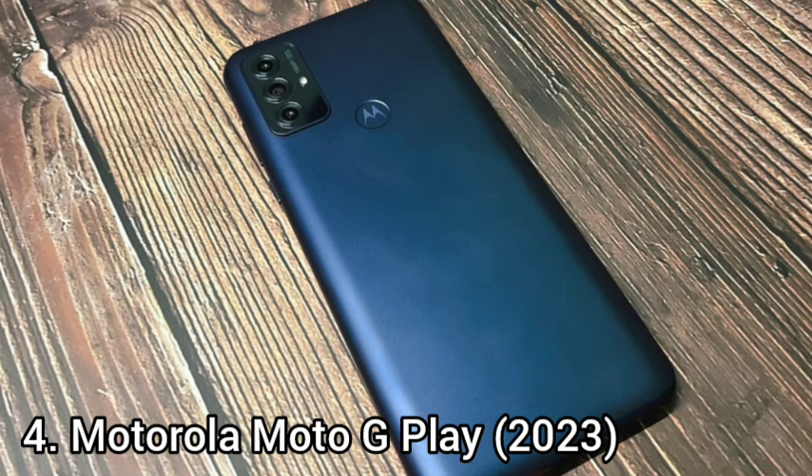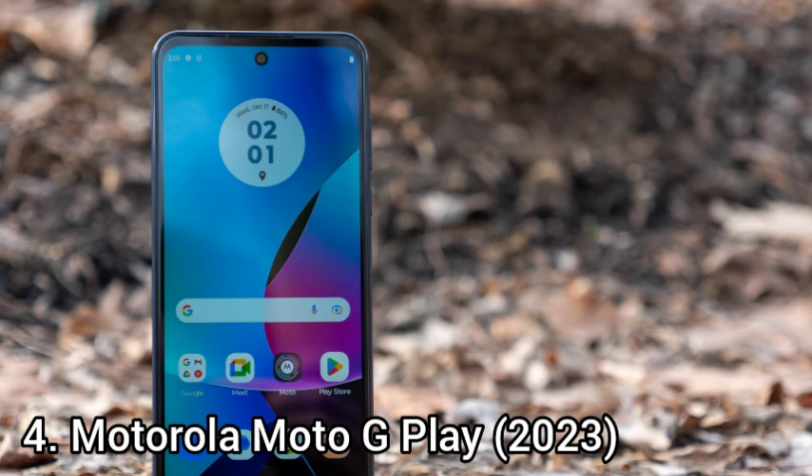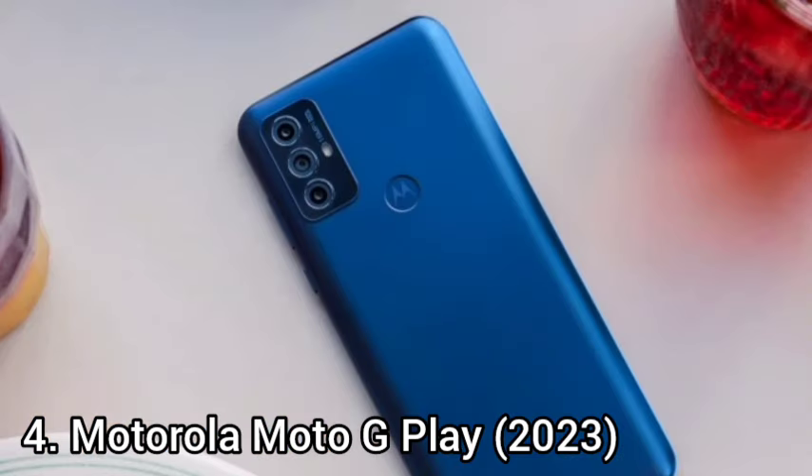It only comes in Deep Indigo, an attractive dark blue color. The 2023 Moto G Play is a relatively large phone, coming in at 6.58 x 3.01 x 0.37 inches and 7.16 ounces, though it's in line with previous generations.